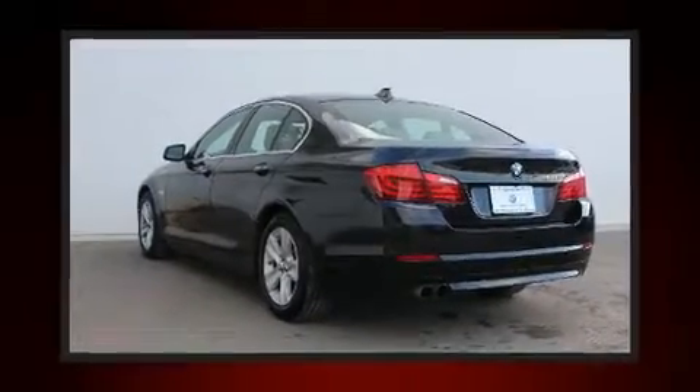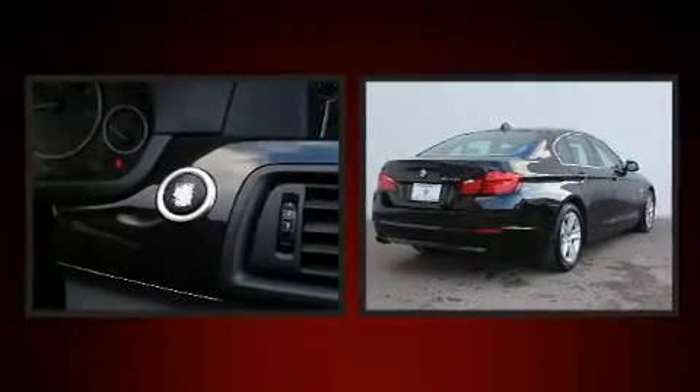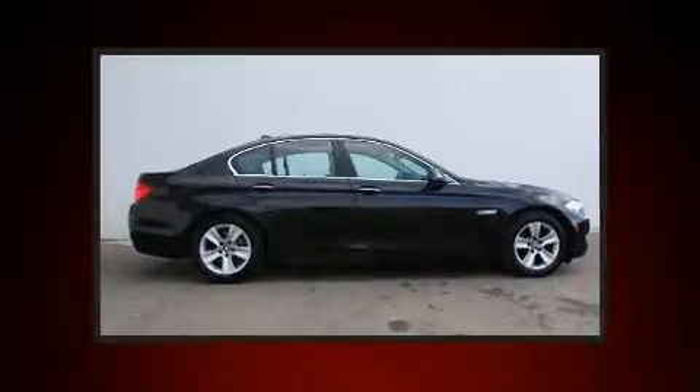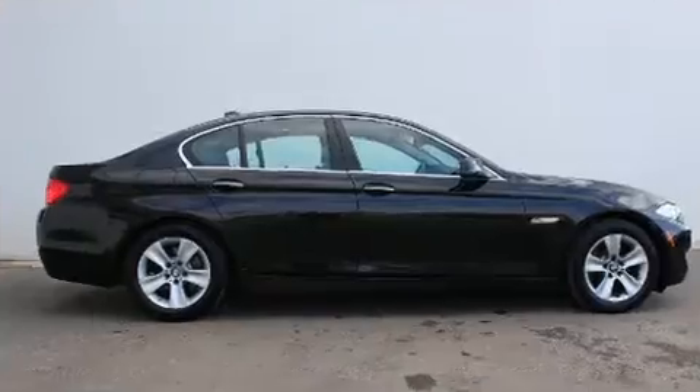Treat yourself to a test drive in the 2011 BMW 528i. This four-door, five-passenger sedan still has less than 90,000 miles. It features an automatic transmission, rear-wheel drive, and a three-liter six-cylinder engine.